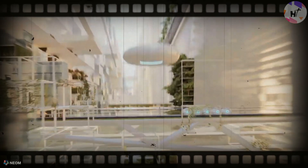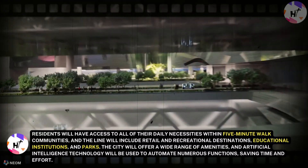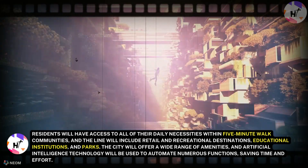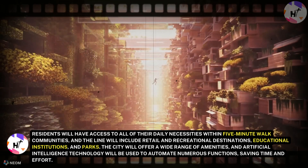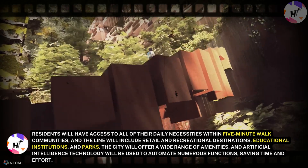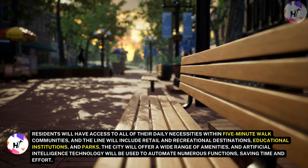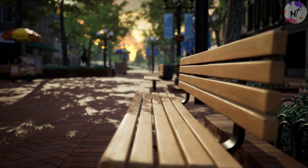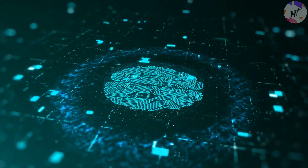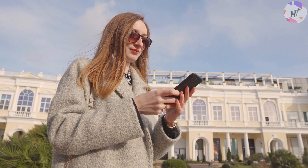In keeping with the zero-gravity urbanism idea, the Line is planned as a collection of distinctive communities arranged in three directions of movement — up, down, or across. Residents will have access to all of their daily necessities within five-minute walk communities, and the Line will include retail and recreational destinations, educational institutions, and parks. The city will offer a wide range of amenities, and artificial intelligence technology will be used to automate numerous functions, saving time and effort. Digital air, which offers free Wi-Fi to all city residents, will be available.